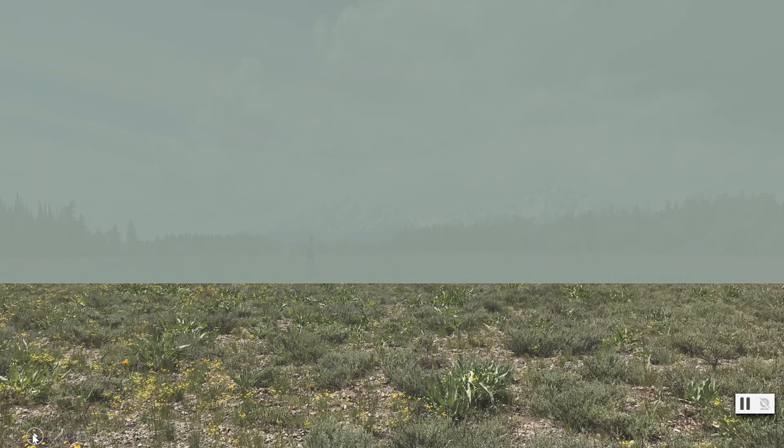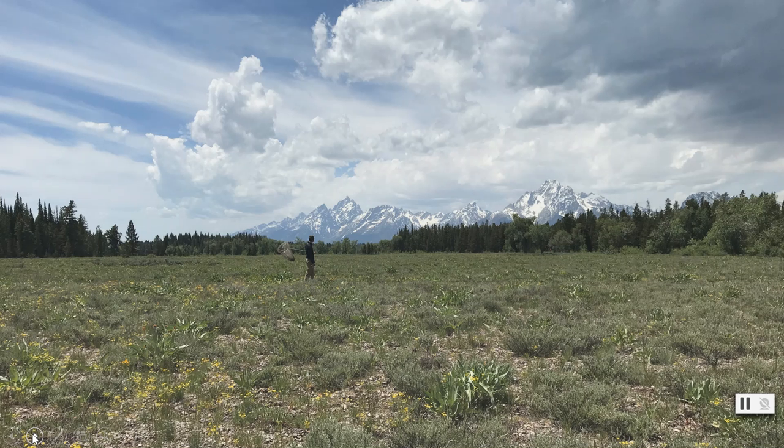With my feet firmly planted on the ground, I take in my surroundings. The ground is covered in sagebrush, and underneath there are various flowers of yellow, cream, and purple. Where the sagebrush stops, there are trees lining the edge of this open meadow.